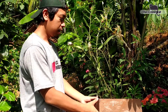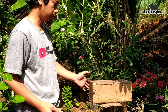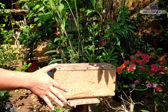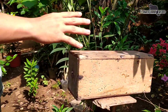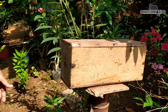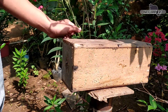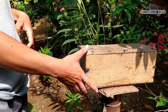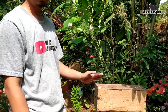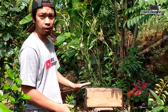Dan ini sementara akan saya taruh begini dulu ya. Tidak apa-apa kita miringkan dulu, karena biar menunggu semutnya biar pergi dulu ya guys. Nah kalau dimiringkan seperti ini kan tidak terpapar sinar matahari ya, jadi propolis yang ada di dalamnya tidak meleleh ya. Jadi akan saya miringkan seperti ini dulu, nanti kalau sudah semutnya hilang akan saya kembalikan seperti semula.